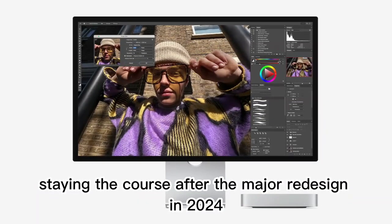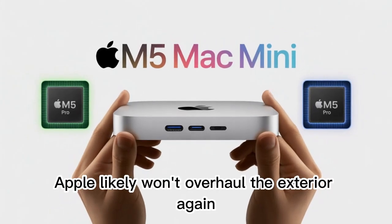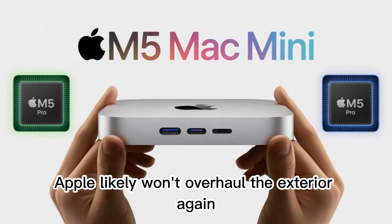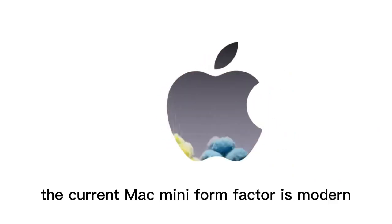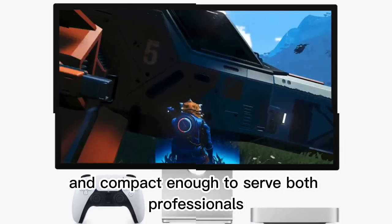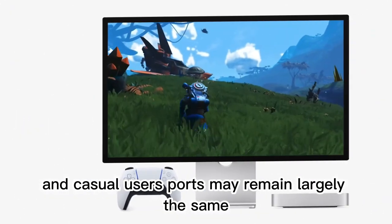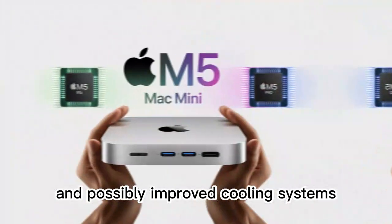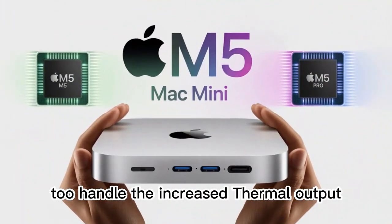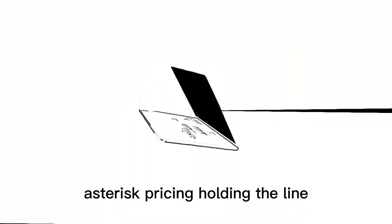On design, Apple likely won't overhaul the exterior again for this generation after the major redesign in 2024. The current Mac Mini form factor is modern, functional, and compact enough to serve both professionals and casual users. Ports may remain largely the same, but expect subtle changes such as Thunderbolt 5 and possibly improved cooling systems to handle the increased thermal output from more powerful silicon.